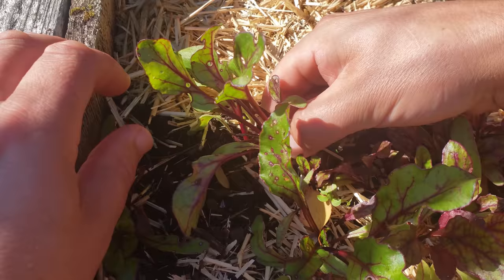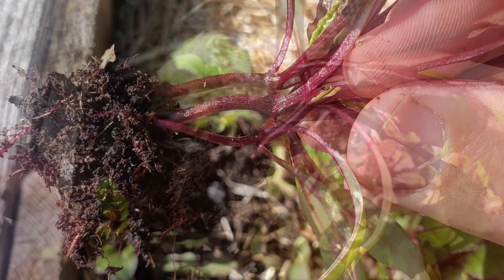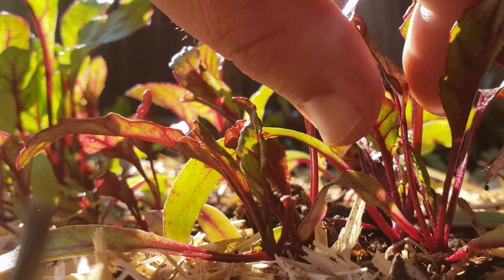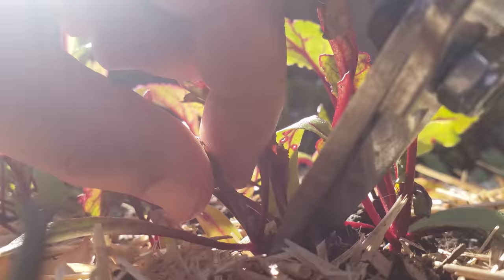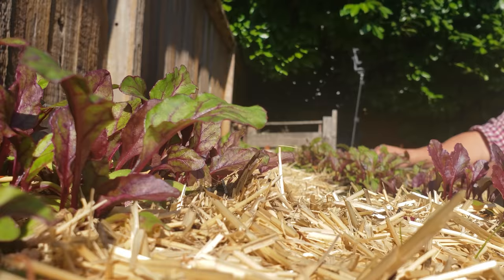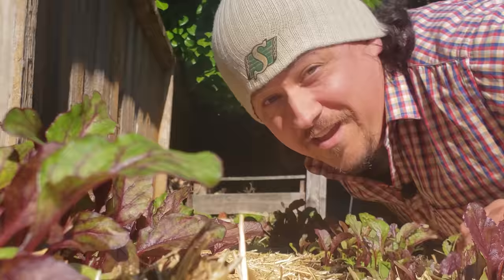Once your beets have two sets of leaves — about a month after planting, or three weeks after germination — they're ready to thin. Don't pull them up; the root systems will be all intertwined and connected, and we don't want to disturb the ones we're keeping. Simply cut them down right at the root collar, where the stem meets the soil. We're aiming for a four to six inch spacing between the plants.